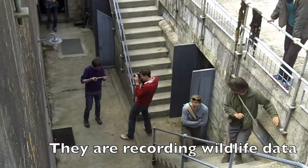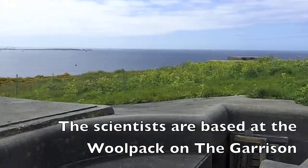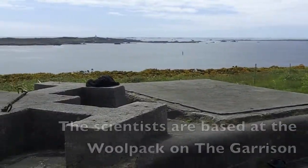Two new species to the islands in two days. We're going to be making collections for the Natural History Museum. Those will go in and help us understand how the environment is changing on the islands and also in the British Isles as a whole. We're also going to be going out and about meeting people, leading some wildlife walks and holding an event here up at the wall pack.